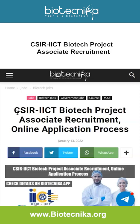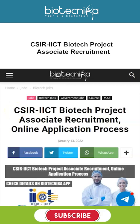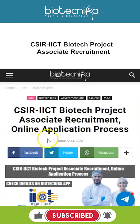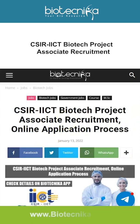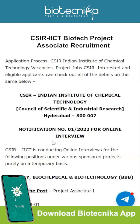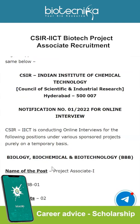CSIR IICT has recently published an advertisement for a Biotechnology Project Associate Recruitment, and the best part is it's an online application process. CSIR IICT, which is the Indian Institute of Chemical Technology, is one of the oldest national laboratories under CSIR and a reliable destination of chemical and biotech industries. It is located in Hyderabad. CSIR IICT is conducting online interviews for the following position under the sponsored project.